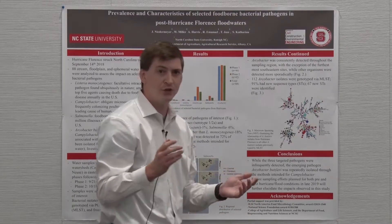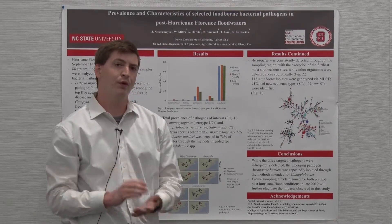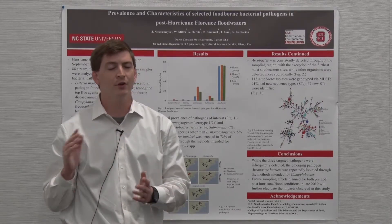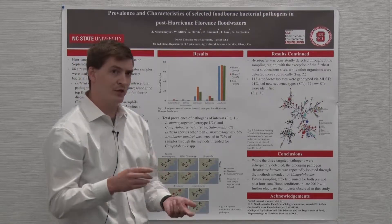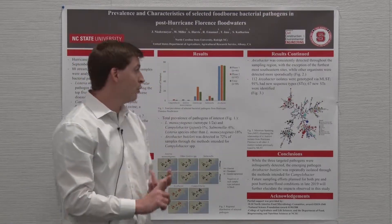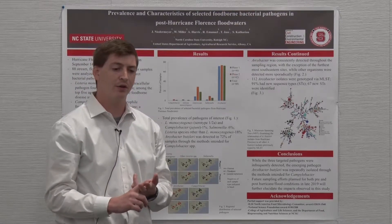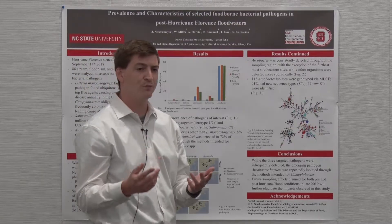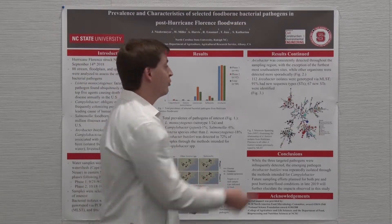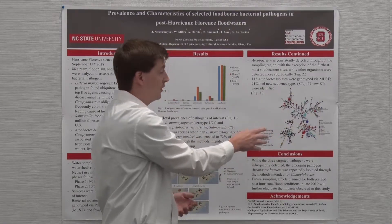I mentioned microbial source tracking at the beginning, and what we're excited about is that another lab is doing microbial source tracking for all the samples taken, using human and pig markers. What we're interested to see is whether the samples that hit on human or pig markers correspond to Arcobacter isolates that are grouped more closely with human or pig isolates in this tree.